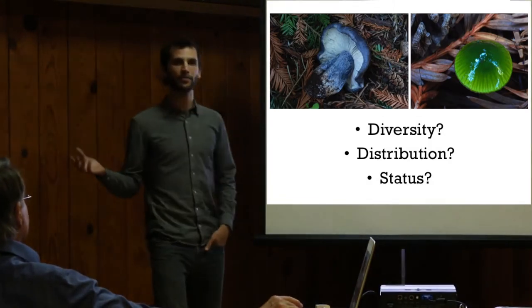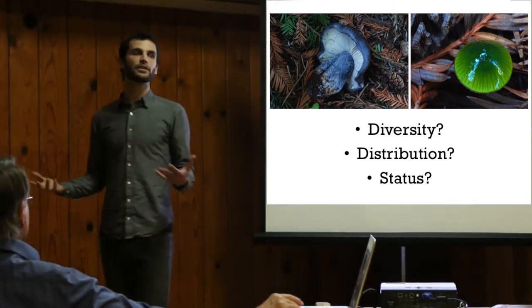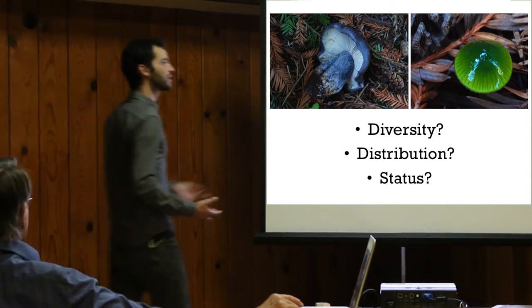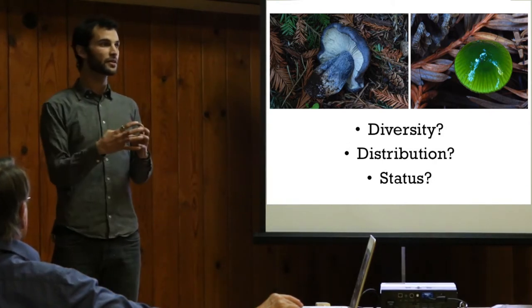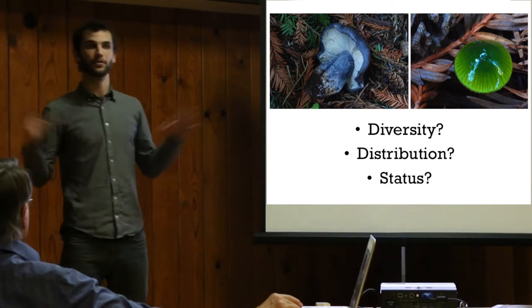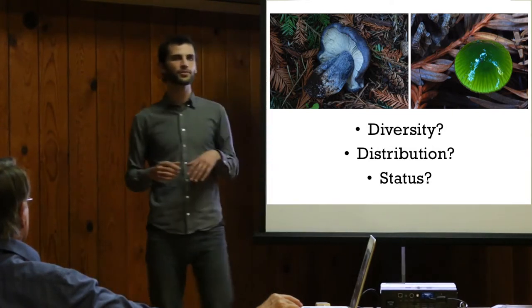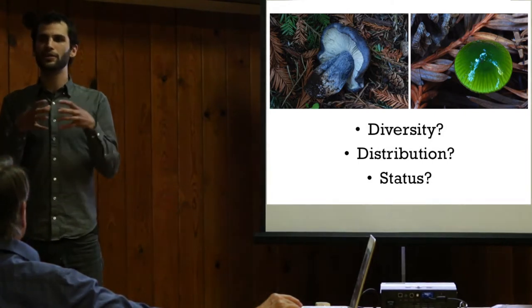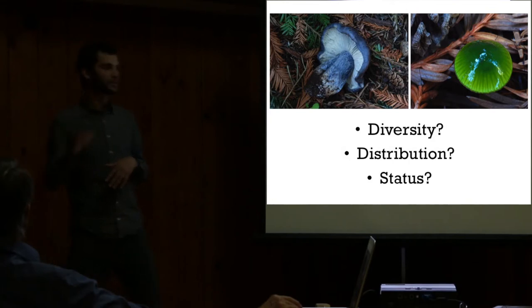Things I want to know about mushrooms that this project is going to help answer: What is the diversity of mushrooms in Santa Cruz County, and how does it relate to the diversity in California or in North America at large? What is their distribution? Are they restricted to Santa Cruz County, to California, or common around the world? Are they invasive — coming from outside areas and infiltrating our forests? And what's their status? Are these mushrooms on the increase, or are they range-restricted species threatened by increasing development or changing climate regimes?